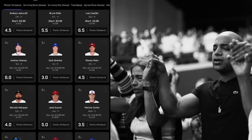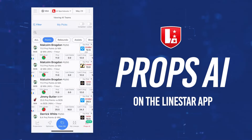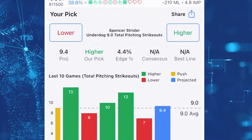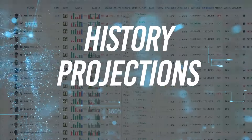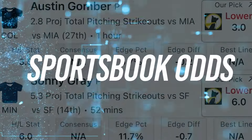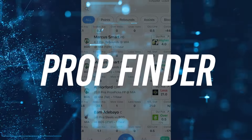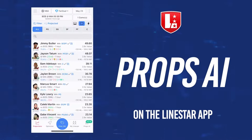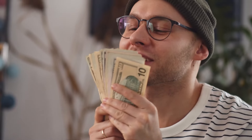Need some help finding some edge in the prop market? Check out the Props AI tool on the Linestar app, your one-stop shop for all the information you need to play smarter bets. Gain insights into player history, projections, and trends, along with sportsbook odds. You can even compare the lines across multiple sportsbooks using our prop finder. Get the edge with Props AI today at linestarapp.com and take your prop betting game to the next level.